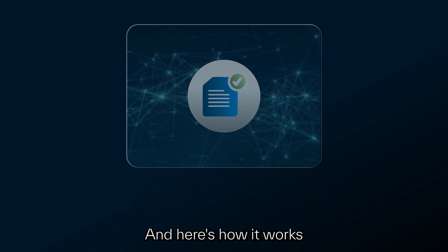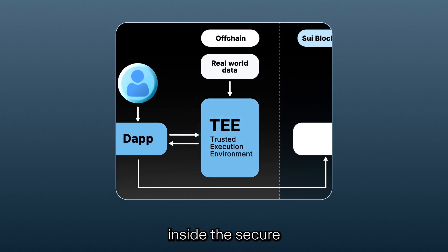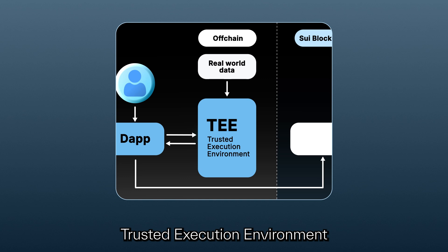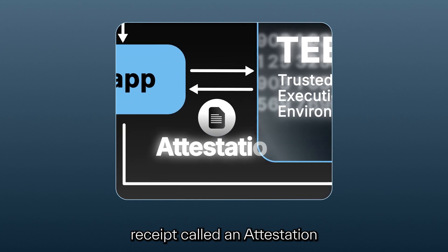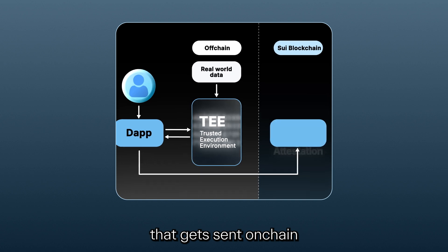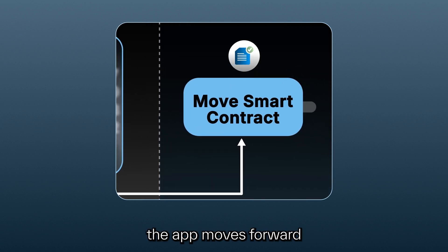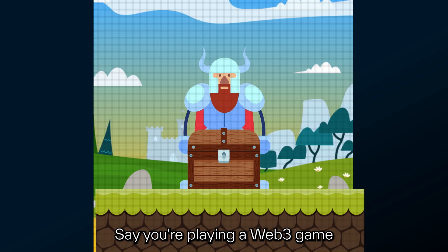Here's how it works: a user triggers something in your app, and that action is handled inside a secure environment — a TEE, which stands for Trusted Execution Environment. The TEE runs the code and creates a cryptographic receipt called an attestation. That gets sent on-chain where your Move smart contract verifies it. If it checks out, the app moves forward based on verified, tamper-proof logic.